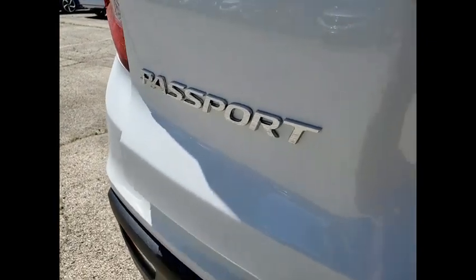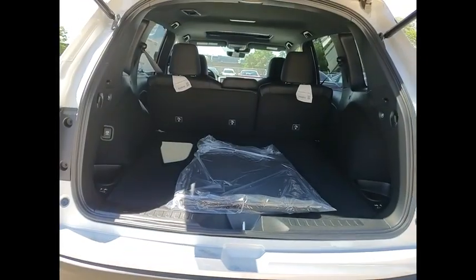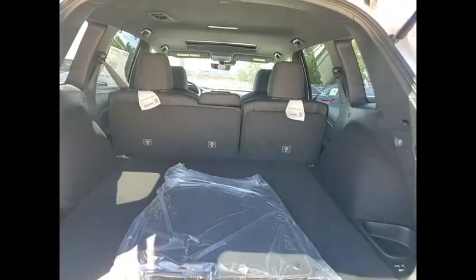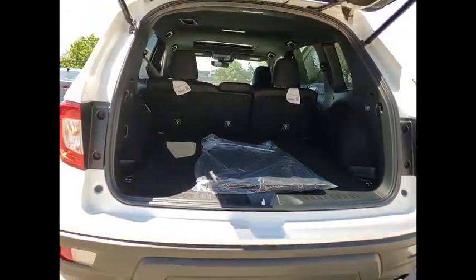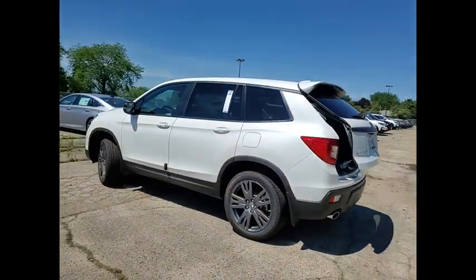Here are some of this vehicle's great options: tire pressure monitor, blind spot monitor, all-wheel drive, heated mirrors, aluminum wheels, rear spoiler, remote engine start, power lift gate, brake assist, traction control.